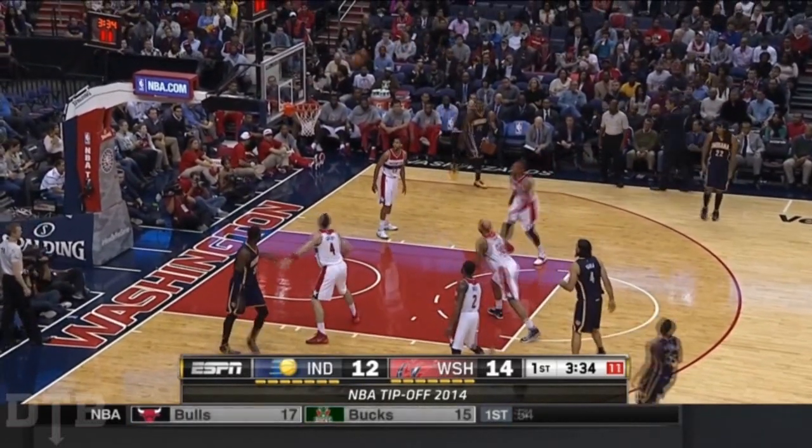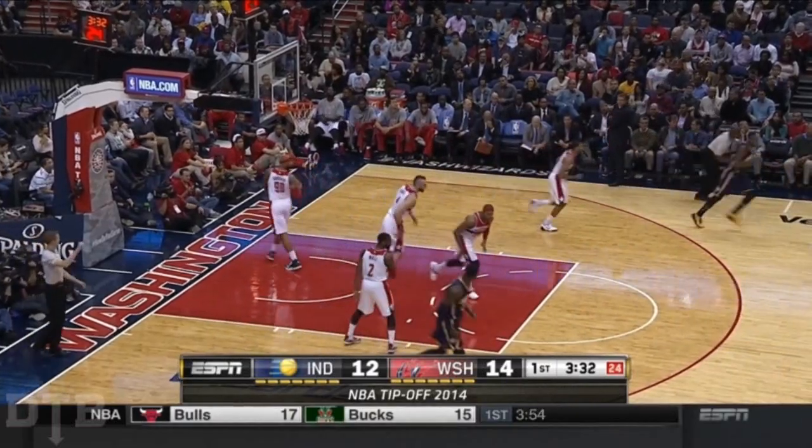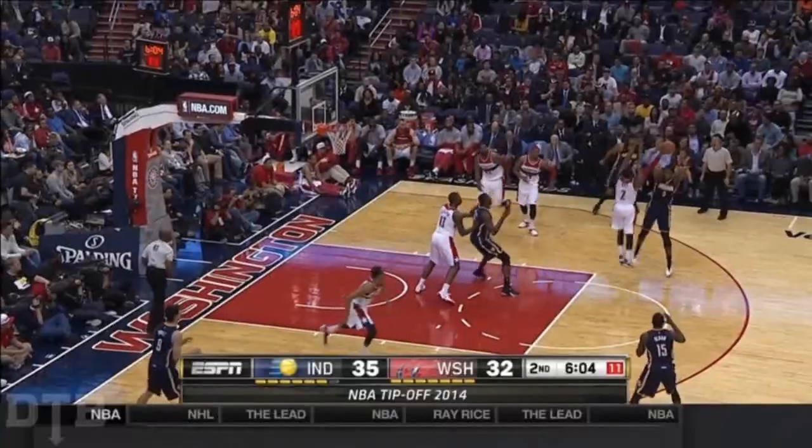Hibbert. Sloan launches another three — that's three for three from downtown for Sloan. He's got 11 of their 14 points tonight. In the open court, a little John Wall move there, gets to the paint and scores. And you go underneath that screen — he buries the three. Three threes in the first quarter for Donald Sloan.